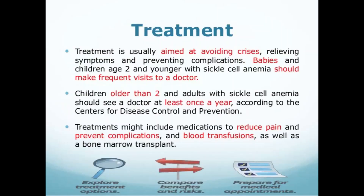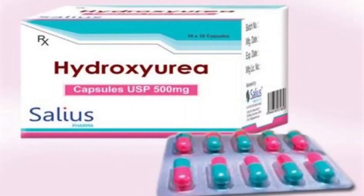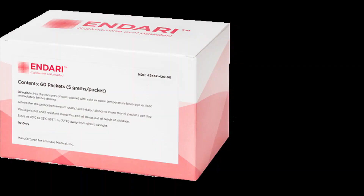Management of sickle cell anemia is usually aimed at avoiding pain episodes, relieving symptoms and preventing complications. Treatment might include medications and blood transfusions. For some children and teenagers, a stem cell transplant might cure the disease. The first medication commonly used is hydroxyurea, which comes with the brand names Droxia, Endrea, and Siklos. Daily hydroxyurea reduces the frequency of painful crises and might reduce the need for blood transfusions and hospitalization, but it can also increase your risk of infection. Do not take this drug if you are pregnant. Another drug is L-glutamine oral powder, brand name Endari, which is FDA approved for treatment of sickle cell anemia and helps reduce the frequency of pain crises.